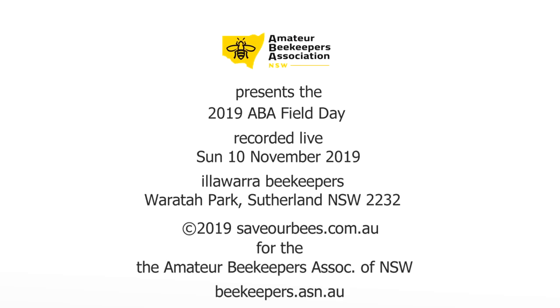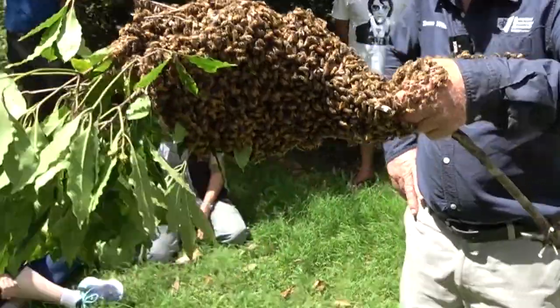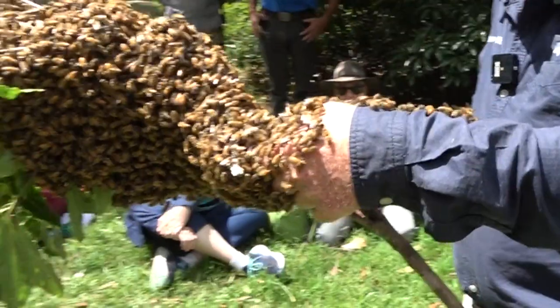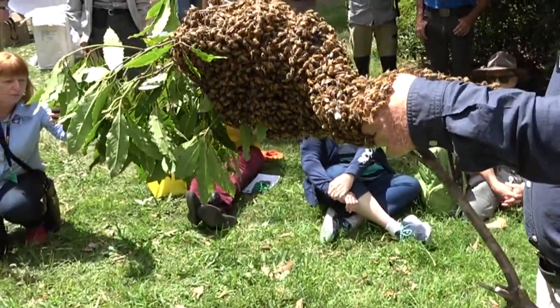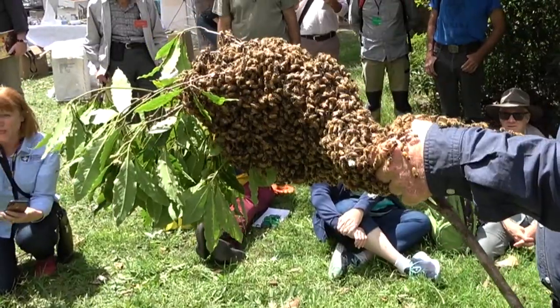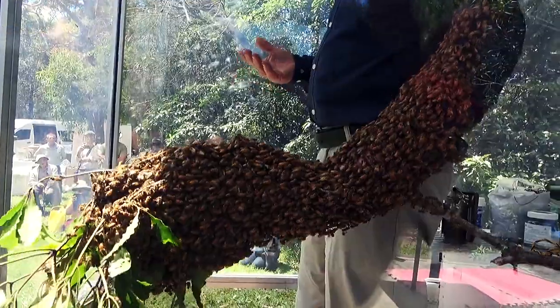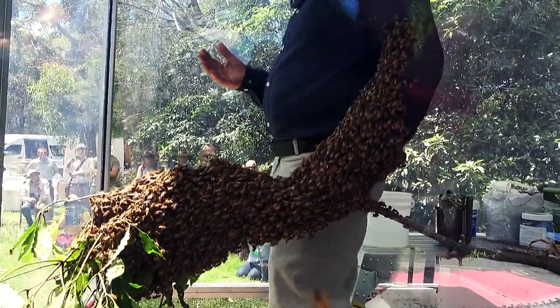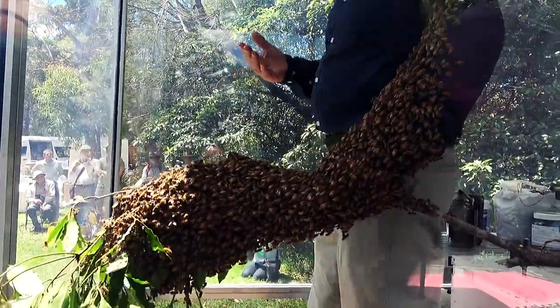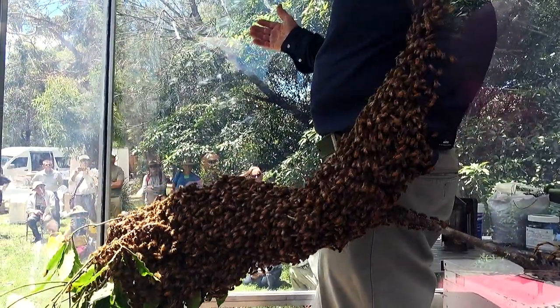Today we're talking about catching a swarm. A lot of people, when they first get interested in bees, their first encounter is finding a swarm in their backyard. It accidentally comes in the backyard — something for nothing — and they can't give it away. Other people panic and do all sorts of weird things to try and get rid of it. But many people here catch a swarm.